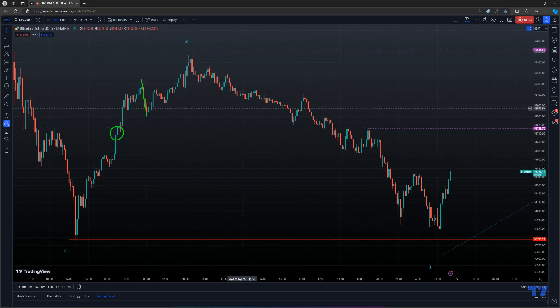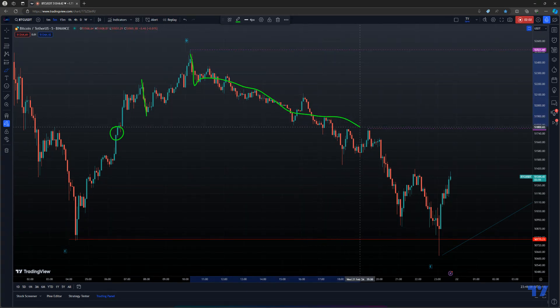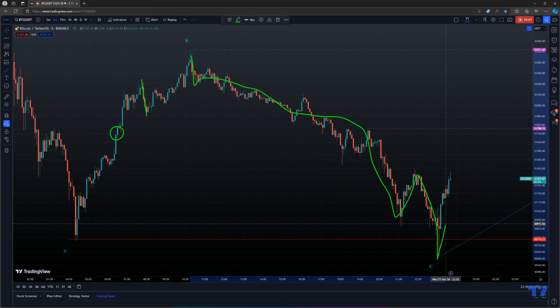That could potentially mean we had a wave one, expanded to the downside, a two, a three, a four, and a five with a big rejection. Now that could be completely wrong, but I'm willing to take that chance given the risk-reward factor.